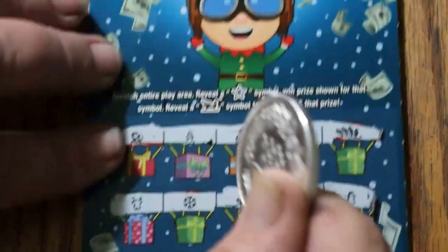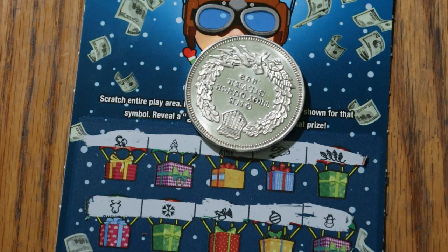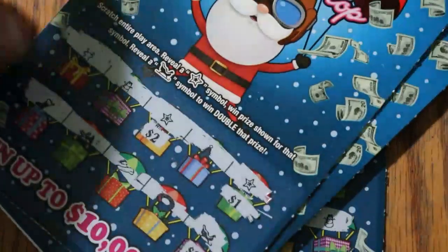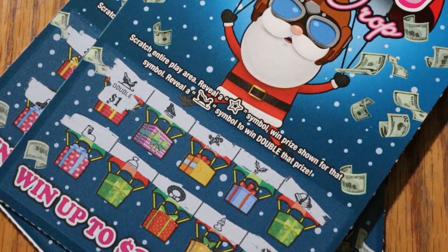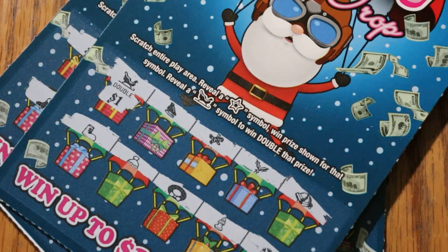So there you have it, folks. Ten tickets and we got back a grand total of $2 there, $5 there for $7, and two more doubled for $9. Not quite half back, but close — pretty close to book odds. So it is what it is. Anyway, I hope you enjoyed this. If you did, hit the like button, comment, subscribe — I'd really appreciate it. We'll be back again soon with something else. AZ Scratchers signing off for now. We'll see you later. Bye.